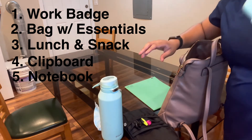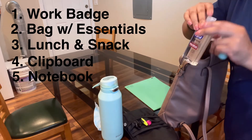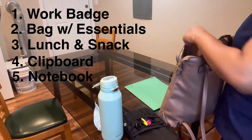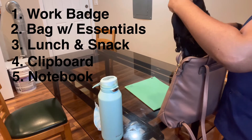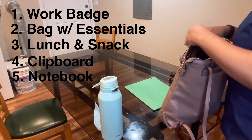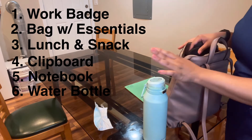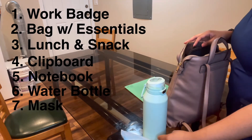I'm bringing my AirPods and hand sanitizer. And most importantly, don't forget your water bottle — I usually carry this with me in my hand. I'm bringing my mask as well.